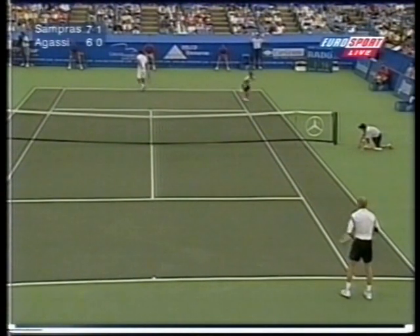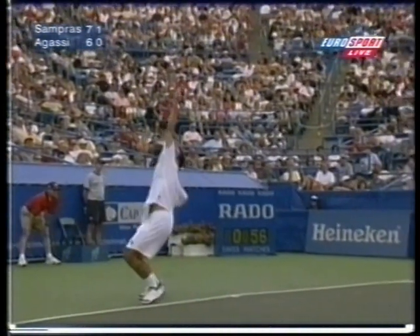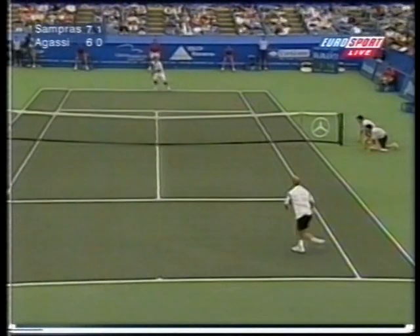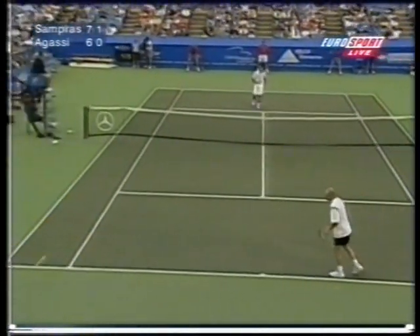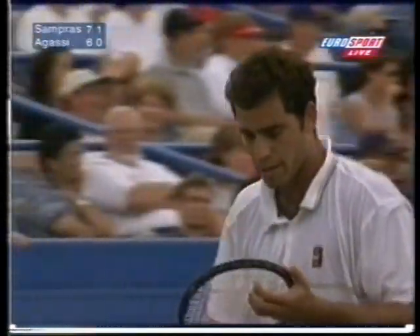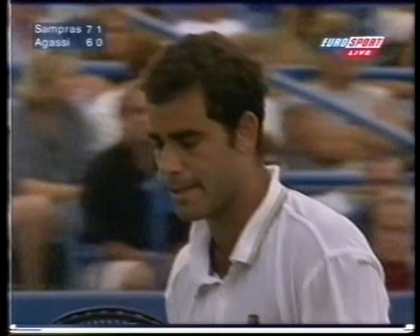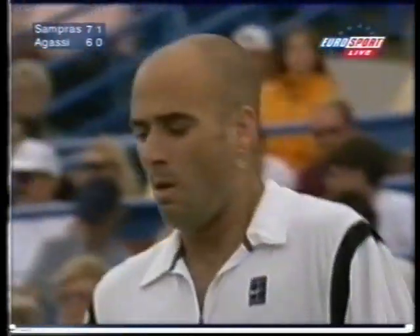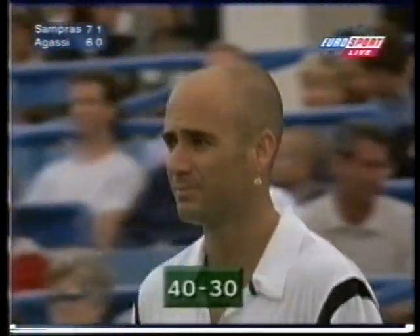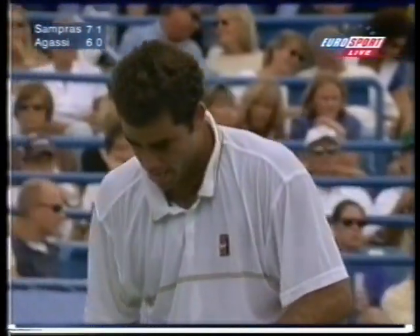Three missed first serves now, giving Agassi the chance. Just waiting for Sampras to stay back. What a smart move it turned out to be — probably just took Agassi by surprise, made him take his eye off the ball, check his stroke. And Sampras' forehand has looked so secure.